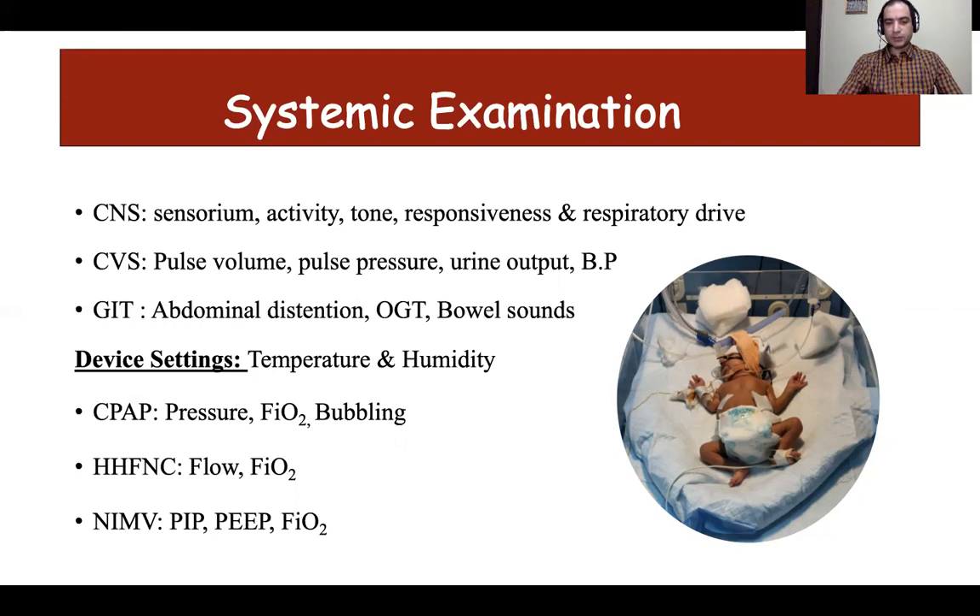Any baby on respiratory support should have an orogastric tube in place, opened after 30 minutes of feeding to vent off gas that has passed into the stomach. Remember, any abdominal distension can lead to respiratory embarrassment by preventing the lungs from expanding, so abdominal distension should be avoided for a baby on respiratory support.